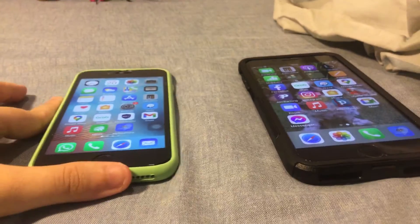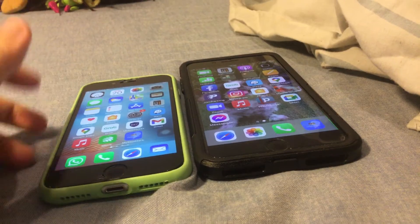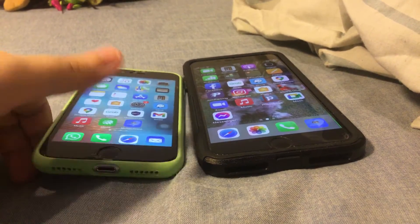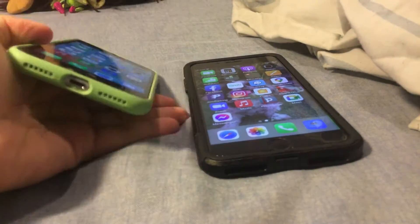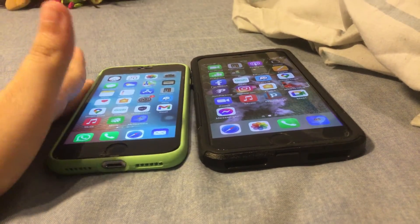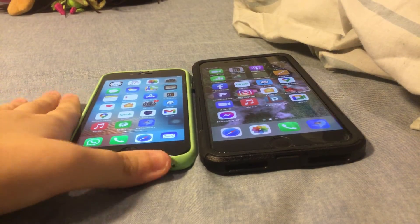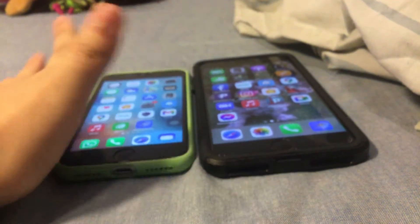When you compare these two phones, one is smaller than the other. The iPhone 6s, which my dad uses, has 64 gigabytes. The iPhone 6s and 6s Plus were released on September 25th, 2015.